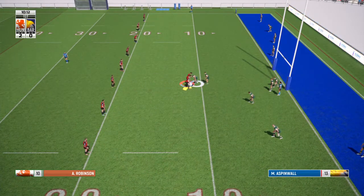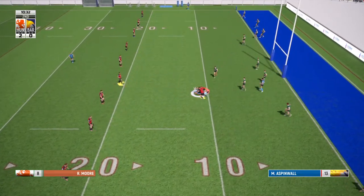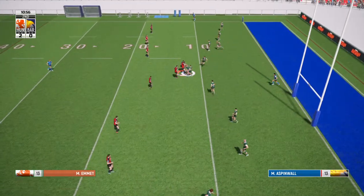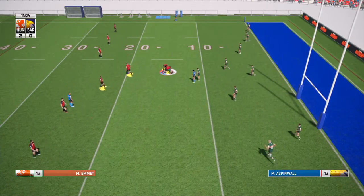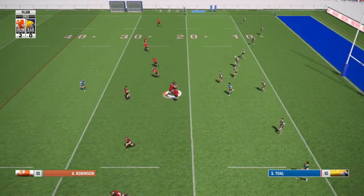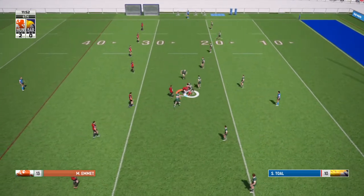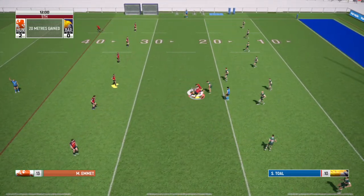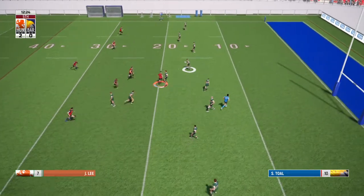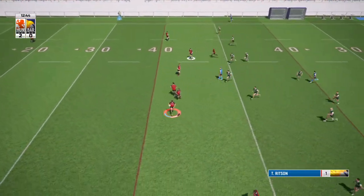Hunsley are putting them under pressure. They're only on the ten metre line in their own half on the second tackle. They've only made it up to between the twenty and thirty in their own half. On the fifth tackle it's kicked out and down, just in their own half.